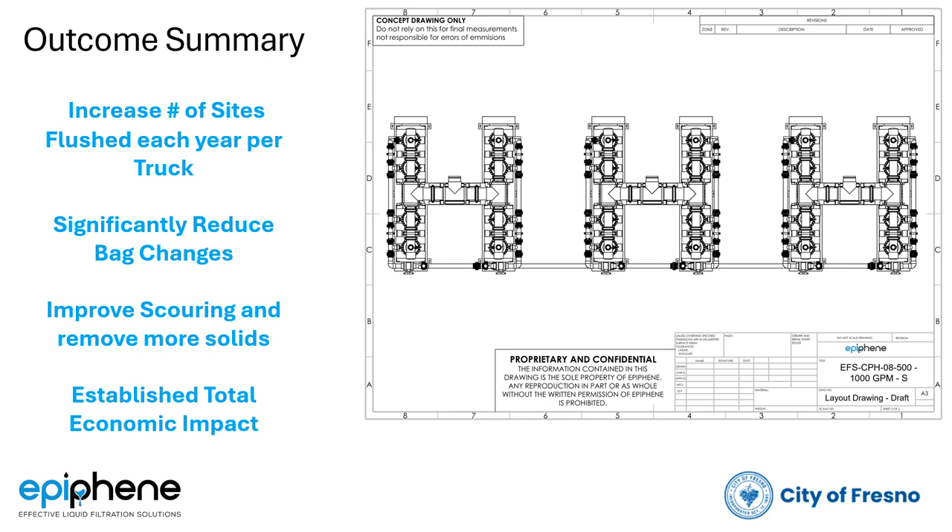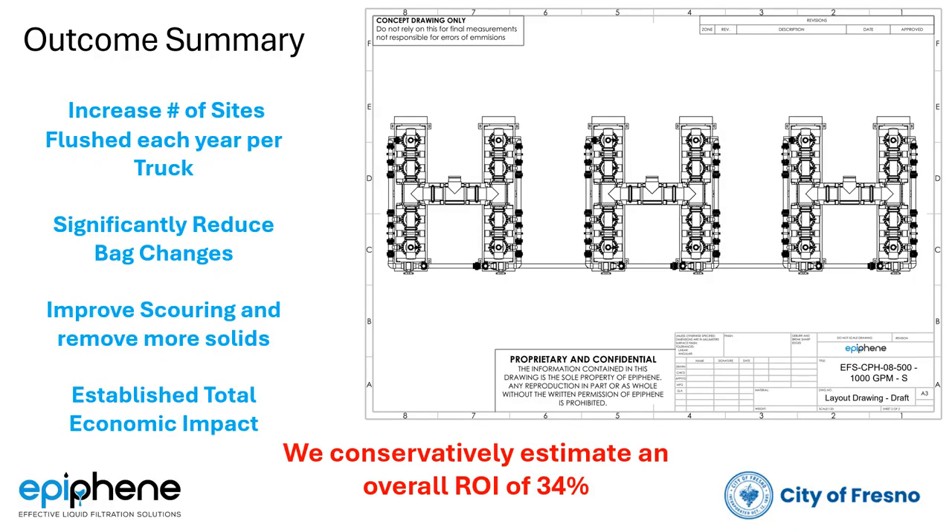We'd save another $50,000 in bags — and conservatively I think we'll save more. The total impact is equivalent to about $175,000 per year, which would be enough to pay for two trailers in 24 months with a resulting ROI of 34%.